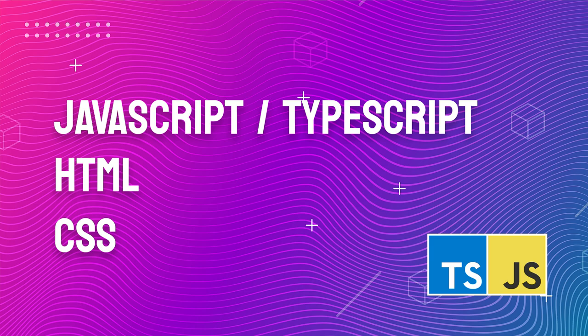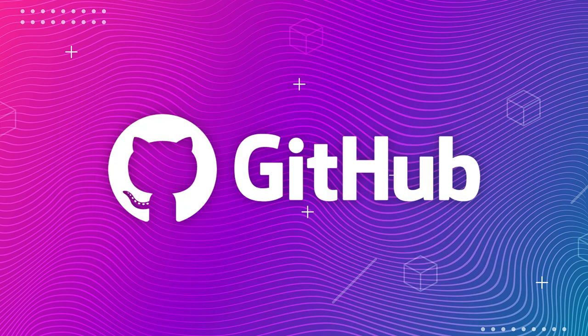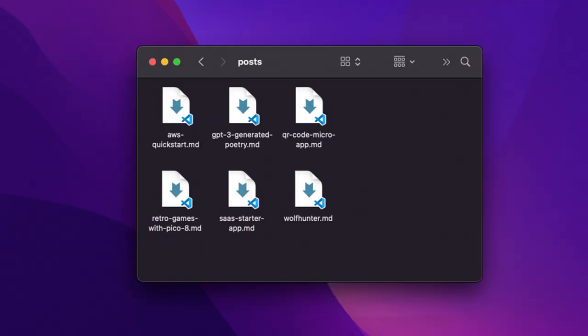To follow along with this project, you need to know a little bit of JavaScript, HTML, and CSS. You'll also need Node and the npm package manager installed — links for those are in the video description. I also recommend being familiar with Git and GitHub, since that's how you can clone the example project and how we'll deploy later. Finally, you'll need some images and markdown files for the blog content. If you don't have your own, feel free to download the ones I've prepared — the links are in the description.